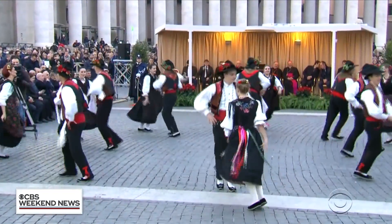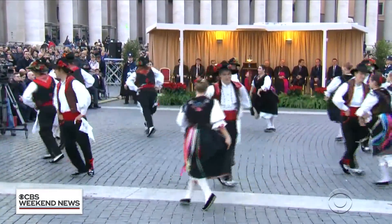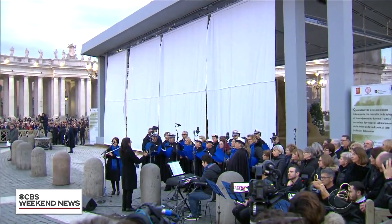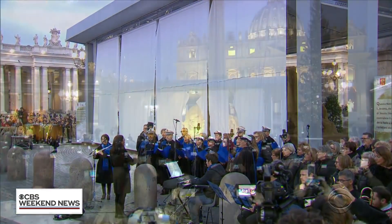We end tonight at the Vatican, where an American artist is leaving his handprints on the sands of time. Here's Seth Doan. It's hard for a modern sculpture to pull focus in St. Peter's Square, framed by John Lorenzo Bernini's magnificent colonnade. But now, a lesser-known artist has done just that.